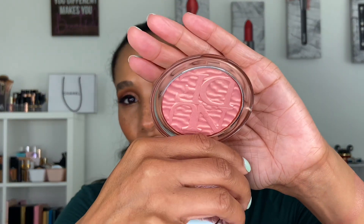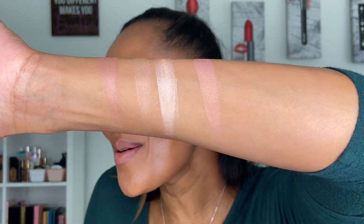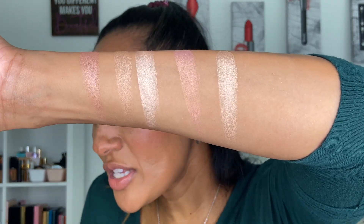Then we have some highlighters by Dior. The two I want to highlight — first is one of the newer shades in Peach Dune. As soon as I saw it, I had to get it. Look at that, it's just so beautiful. The second one is in shade 03 — a pure beautiful gold highlighter that looks really complimentary on tan to deeper skin and is perfect for a summer glow. You just can't go wrong with this, and of course the formulation is just so smooth and silky.